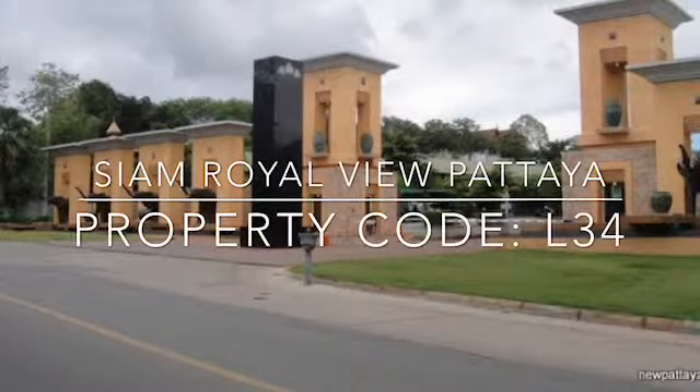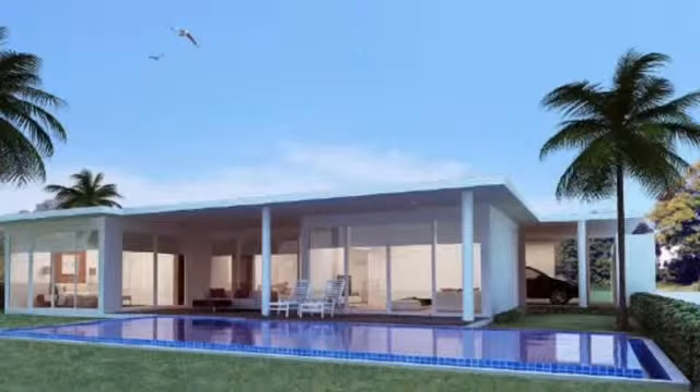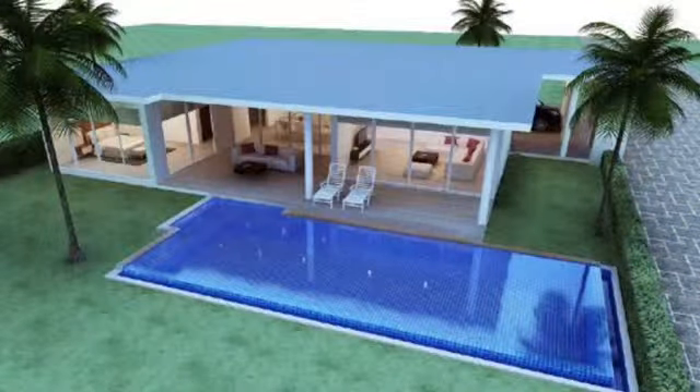Siam Hobi presents Siam Royal View Patia. A nice plot of 572 square meters with permission to build an elevated house to give you an unblockable sea view. The housing estate is located on a small hill which overlooks the city and the sea.